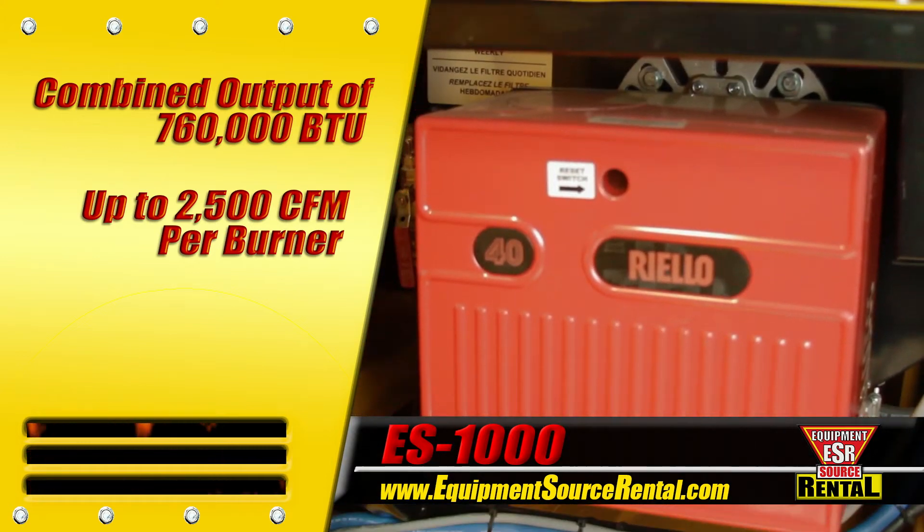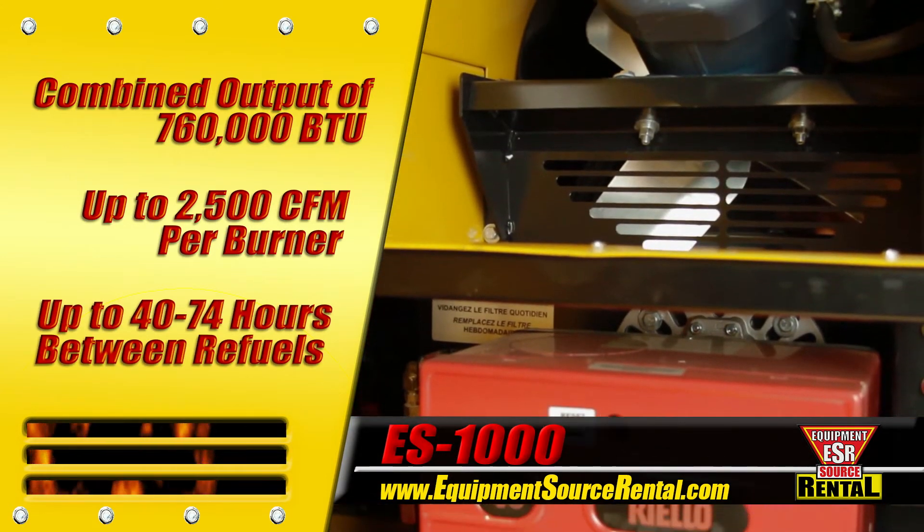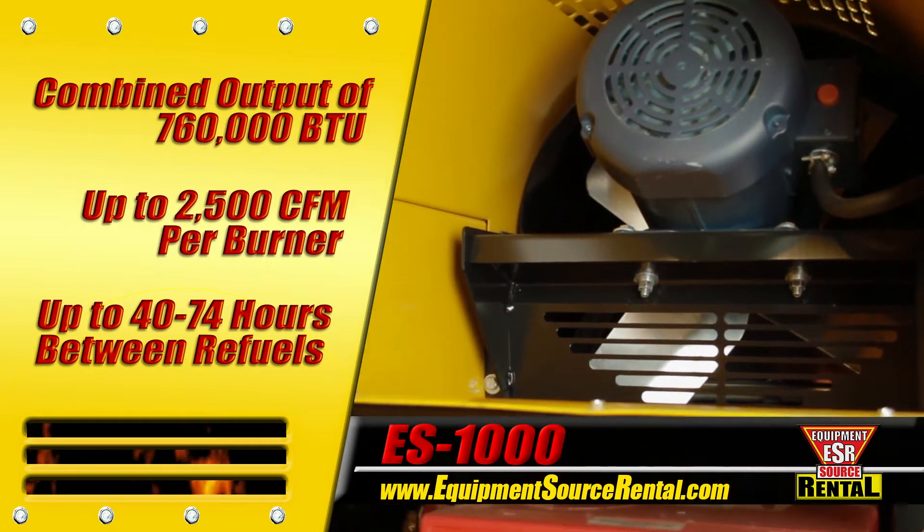An ample fuel tank allows the unit to run from 40 to 74 hours between refuels, depending on the burner usage.